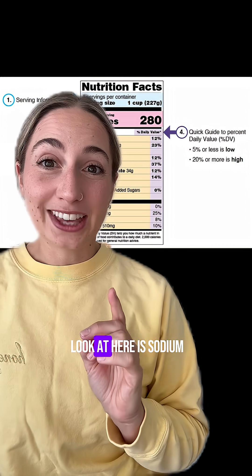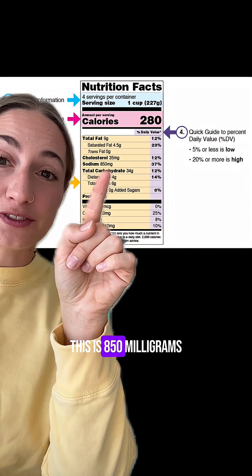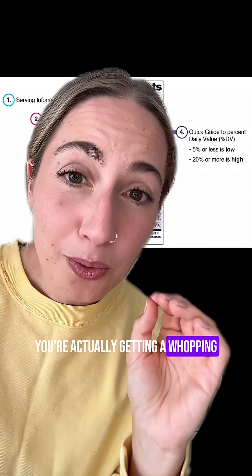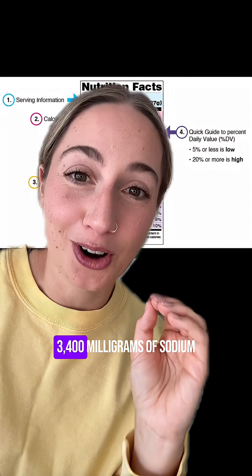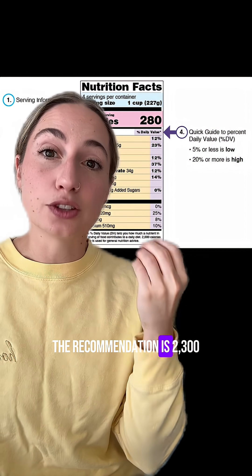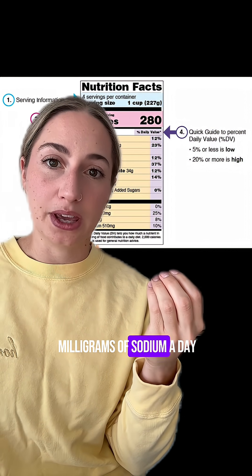A big one to look at here is sodium. This is 850 milligrams, but if you multiply that by four, you're actually getting a whopping 3,400 milligrams of sodium. Just for reference, the recommendation is 2,300 milligrams of sodium a day.